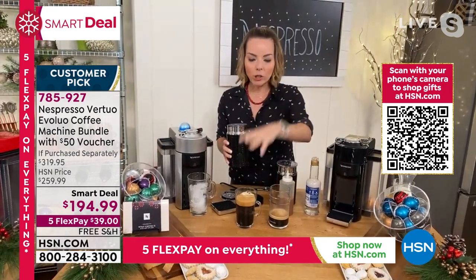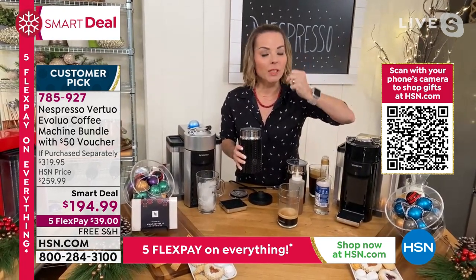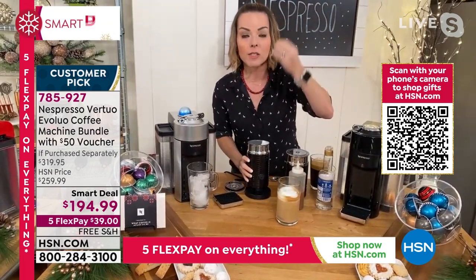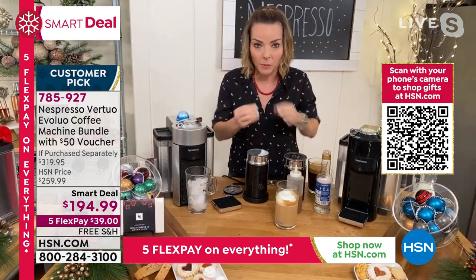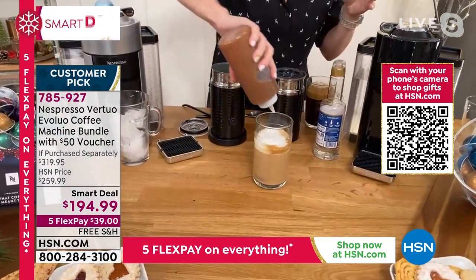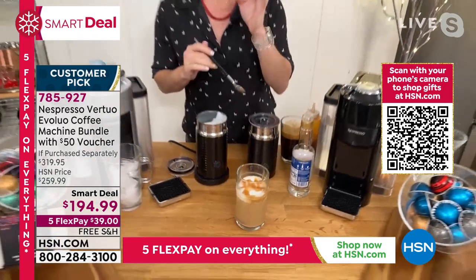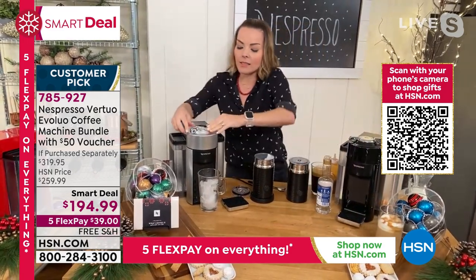Froth is the steamed or frothed milk — lattes are steamed, cappuccinos are frothed and really fluffy. The machine knows how to do both. Here I just made that caramel drink: a little vanilla syrup, a shot of double espresso, froth on top, and boom — a caramel latte. You can make it exactly the way you want — however many shots, however much milk, however much caramel. Super simple. And if you're someone who says 'I don't like those frou-frou drinks' — that's fine. We also have iced capsules.